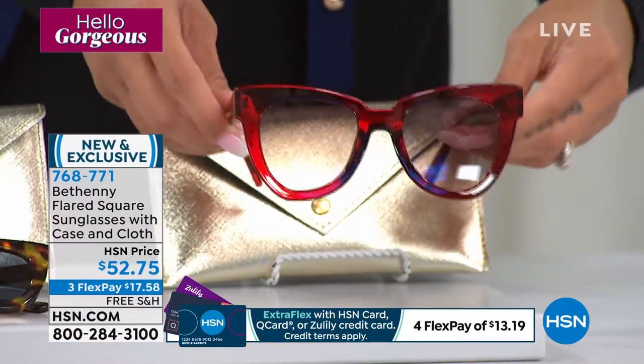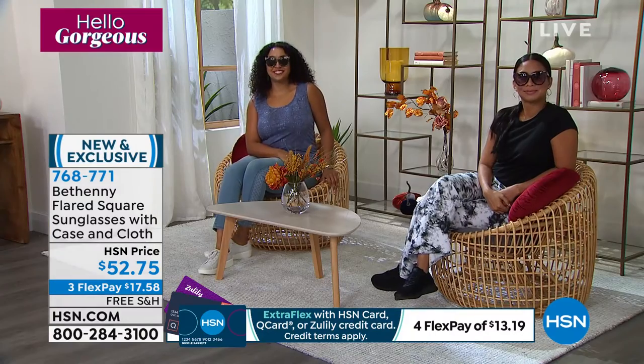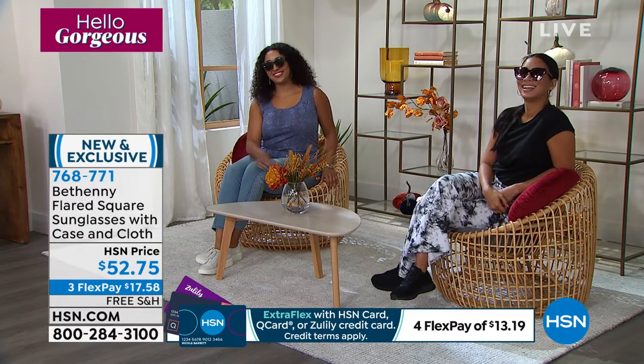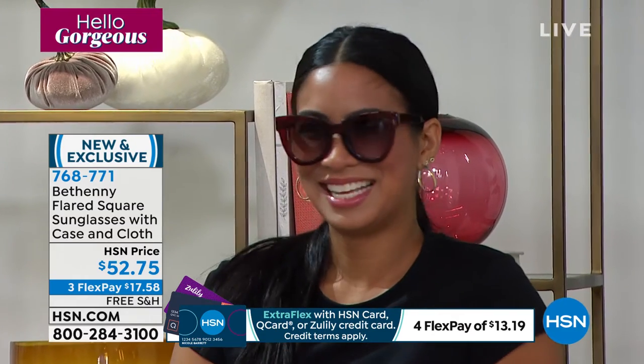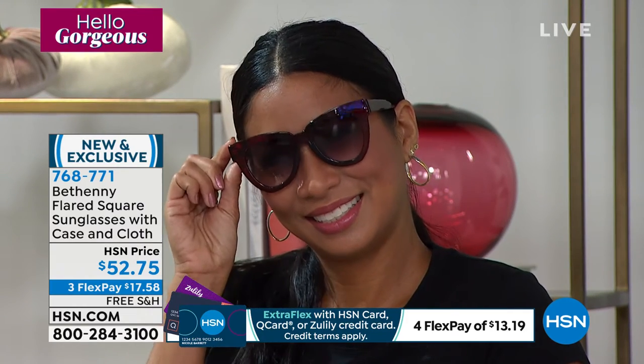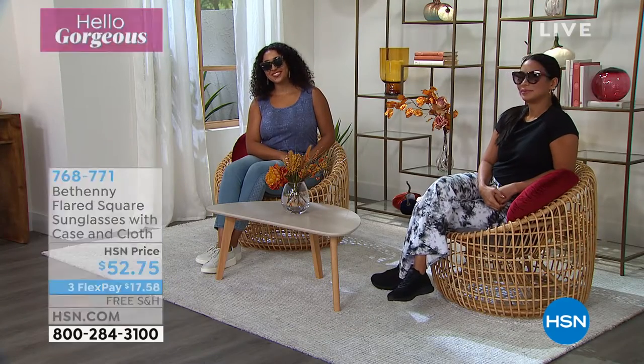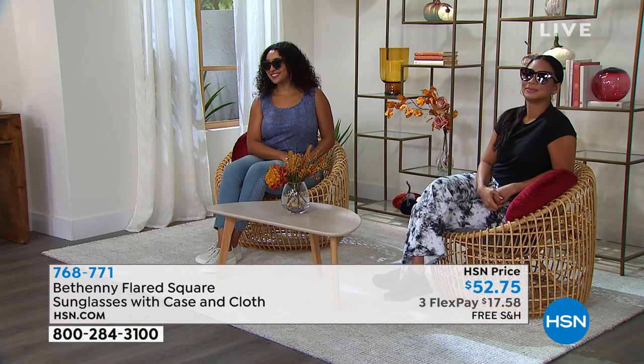New and exclusive here to HSN from the Bethany by Bethany Frankel line. 768-771 is the item number. We cannot let go of summer here in Florida — we will not let summer go. But you know what? We need that protection 365 days a year. No matter if it's cold or if it's hot, you're still getting those UV rays, and blue light technology is everywhere.